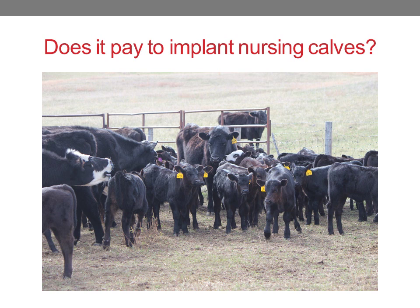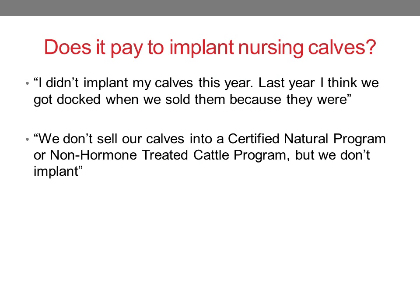A question that arises a lot when I talk to producers is: does it pay to implant nursing calves? I hear things like, 'I didn't implant my calves this year — last year I think we got docked when we sold them because they were implanted.' So then when I ask how they sell the calves, I get responses like, 'We don't sell into a certified natural program or a non-hormone treated cattle program, but we don't implant.'